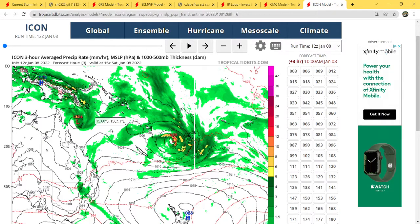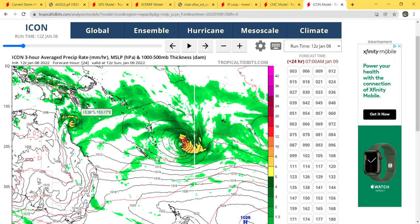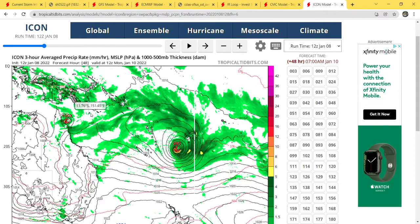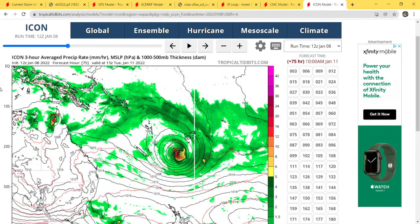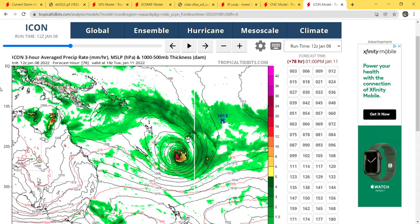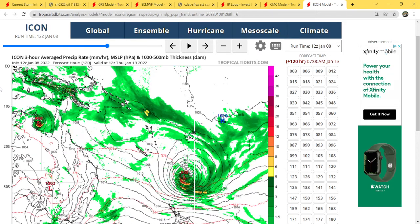Here's the ICON, initialized at 12Z. At three hours out, 1004 millibars. At 24 hours, it's still a tropical cyclone. At 48 hours, 1002 millibars. It makes landfall at 999 millibars. At 72 hours, once it gets into the gulf, it starts to strengthen. At 96 hours, we're at 1001 millibars. At 120 hours, we're at 988 millibars — and I won't go further because of my five-day rule. Anything beyond five days is considered unreliable, though some people call models unreliable even at three days.